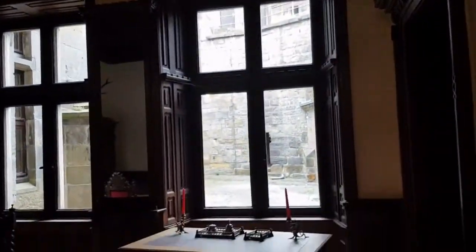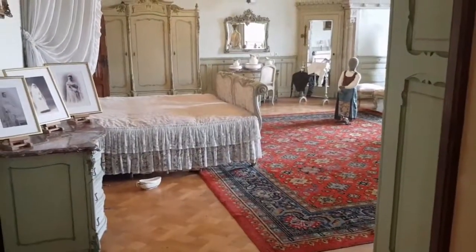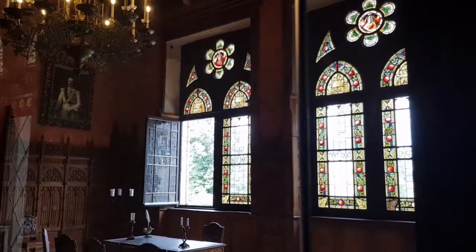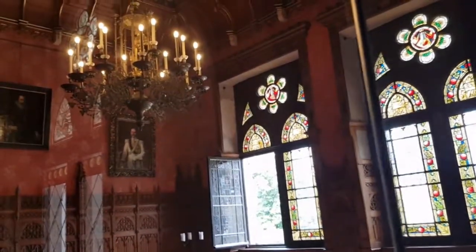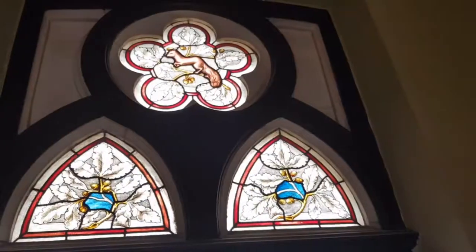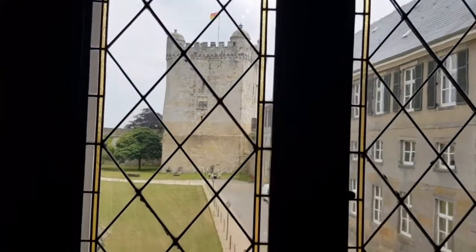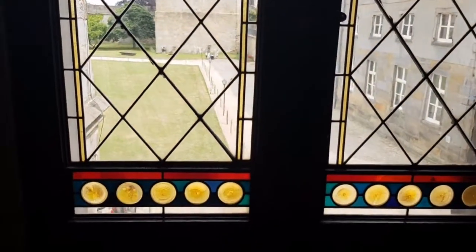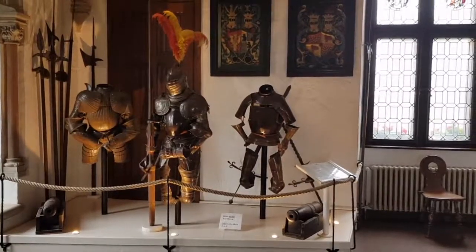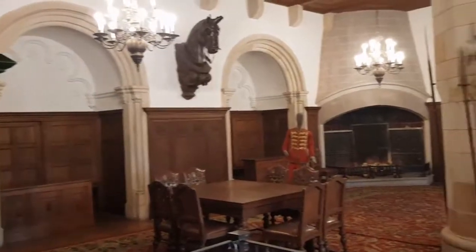It used to be a bedroom but now it's more of a working room. You probably can't catch the color of the glass, but it's beautiful — as is the ceiling. And this is the formal dining room.